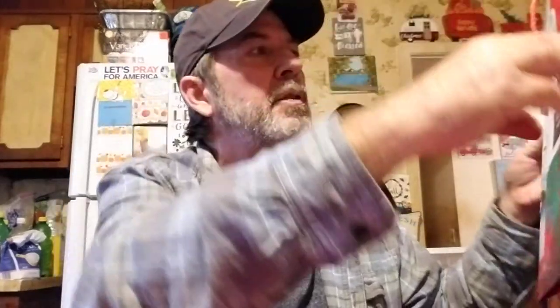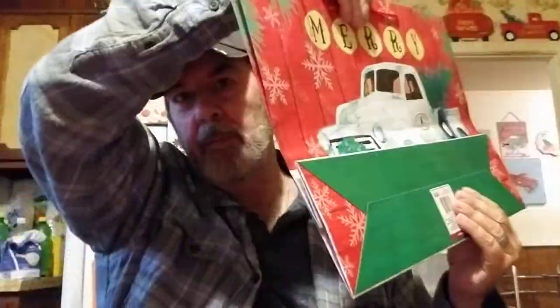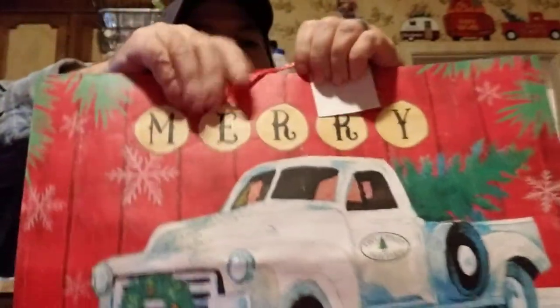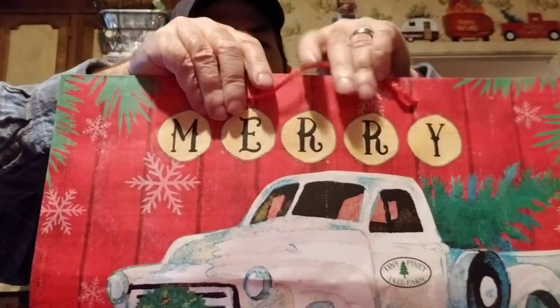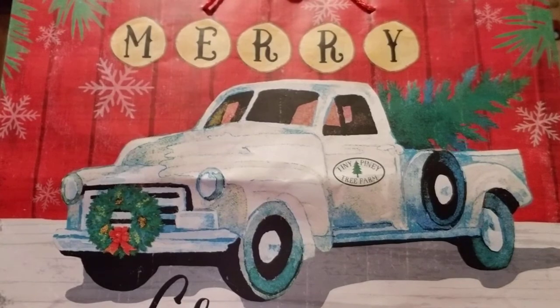I saw this gift bag and had to have it. These gift bags have loops on them that make them easy to hang - check that out. It says 'Tiny Piney Tree Farm' and it's just like a picture really. You can use these gift bags any way you want - you could frame them or put them up like this, which is what I do. They're just for Christmas, I'll probably take them down after New Year's.